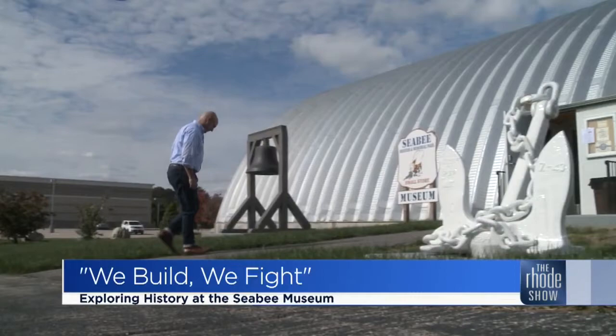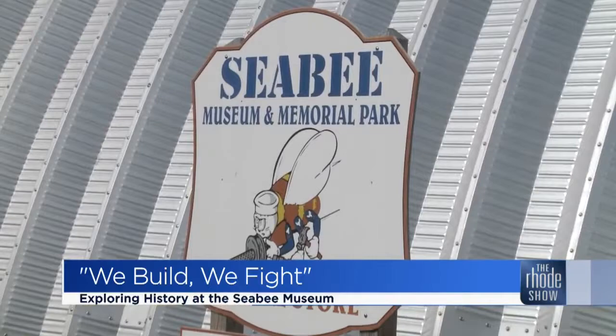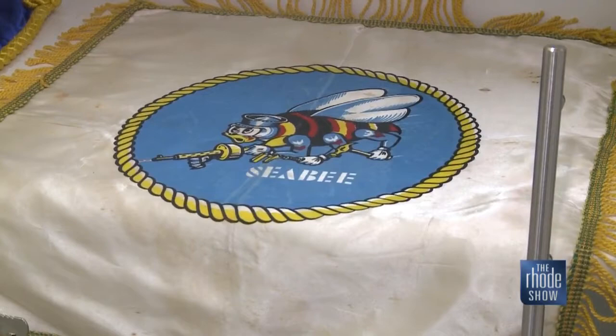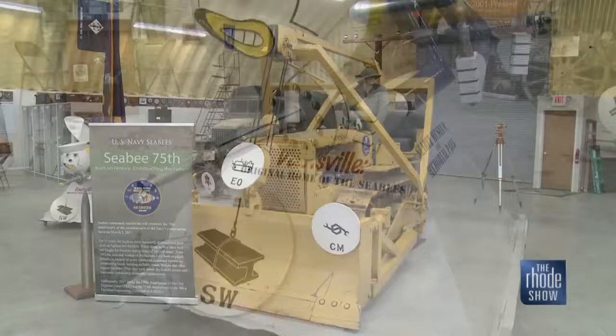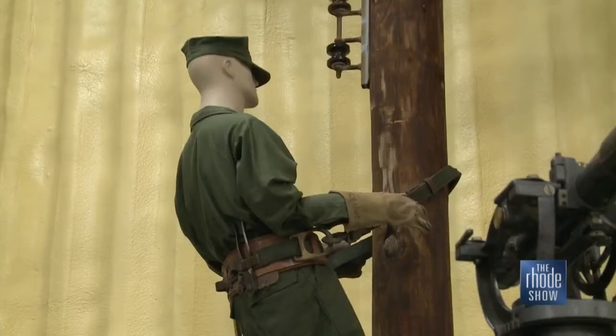The Navy Seabees' simple motto says it all: we build, we fight. The Seabees were formed during 1942 because the Navy realized that with the attacks going on in the Pacific Theater, you could not have civilians bear arms against a uniformed force. They would be basically considered guerrillas, and if they were captured by the enemy, they would be executed on the spot. So the Navy realized, with all the construction necessary in the Pacific Theater to help the island-hopping campaign, they needed to come up with a military construction force. Over 325,000 men served with the Seabees in World War Two.